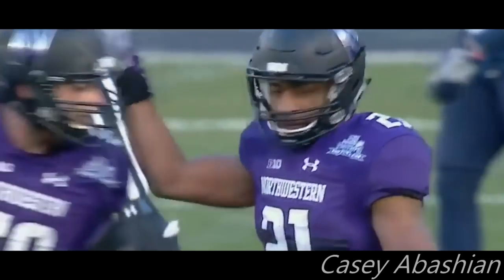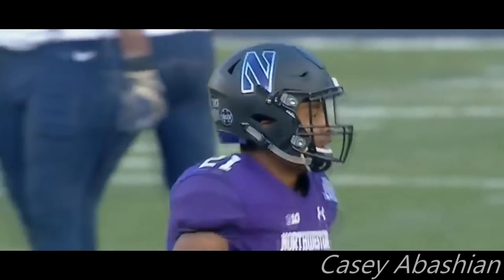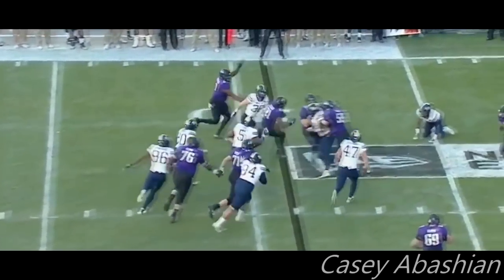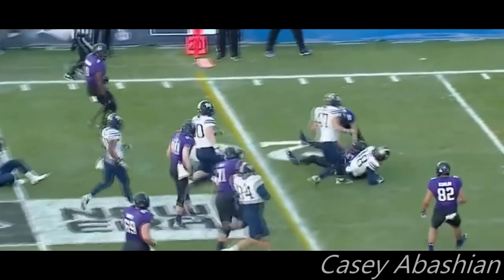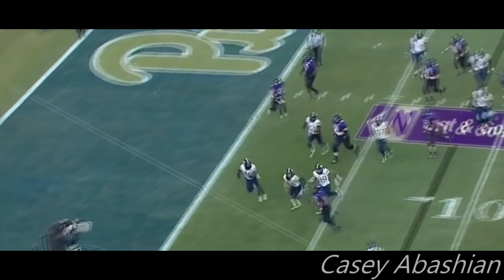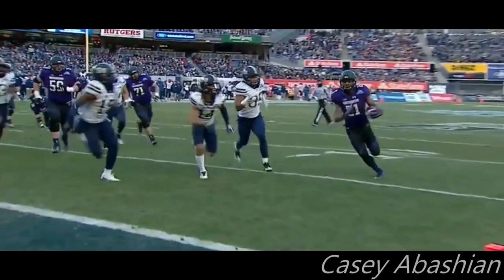A gain of 68 for Justin Jackson. Running the option with Jackson — Jackson has the first down, first and goal. Jackson moving left with space. He's in — Justin Jackson to the score.